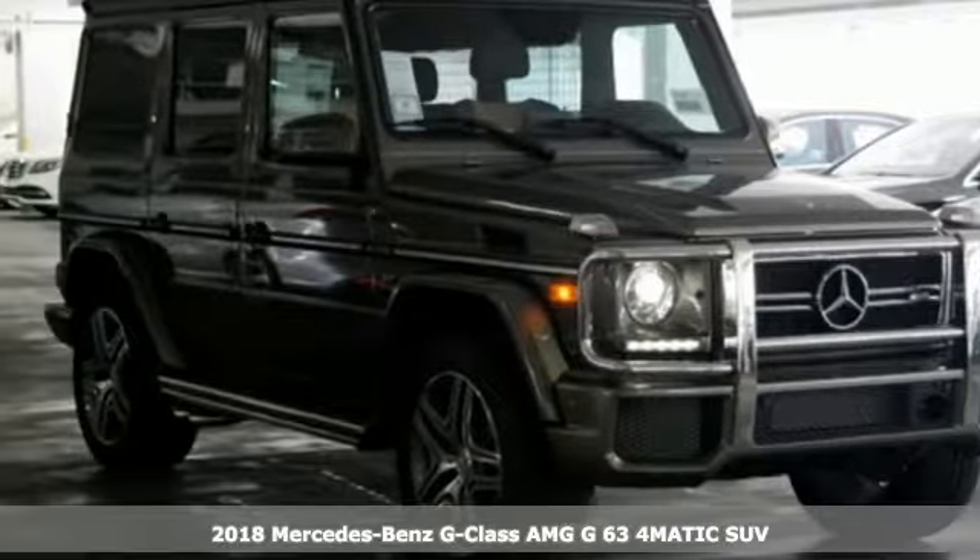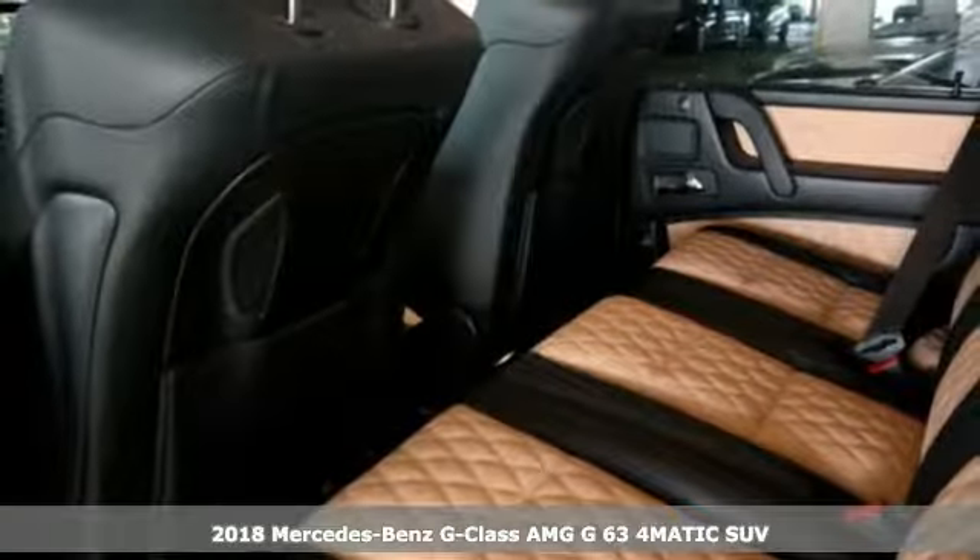Here's a 2018 Mercedes-Benz G-Class. Mercedes-Benz keeps setting the standard and driving forward.